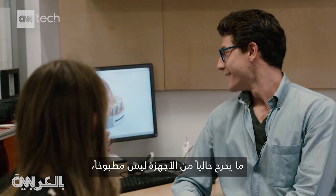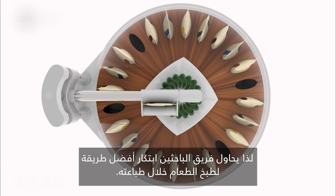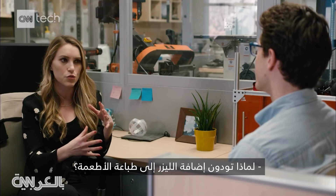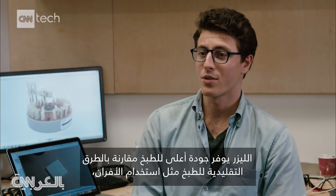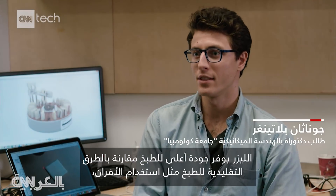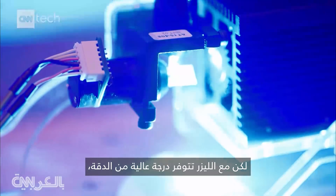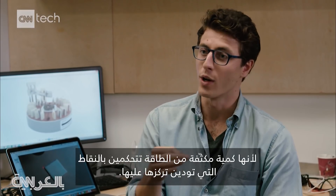Right now, what comes out of the machines isn't cooked, so the team's trying to figure out the best way to cook food as it prints. Lasers offer much higher resolution with cooking as opposed to conventional methods like using an oven. A laser gives you the accuracy, resolution, and precision you need because it's a pinpoint of energy that you can control where it goes.